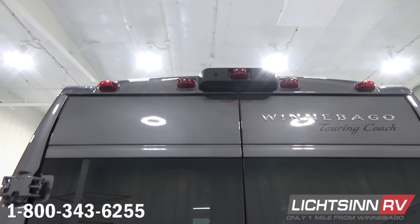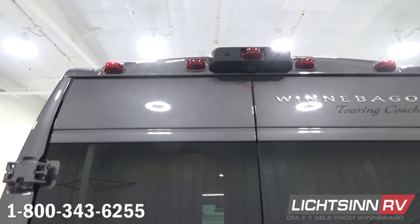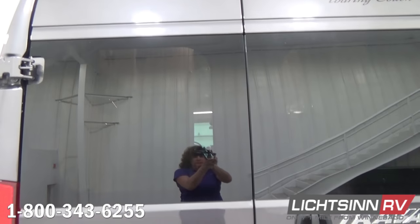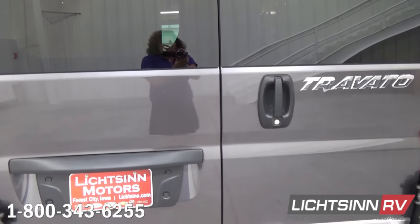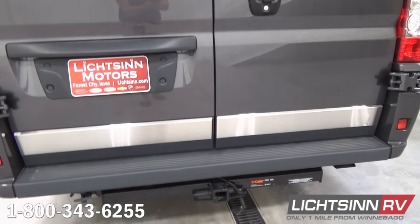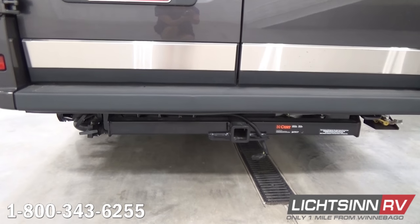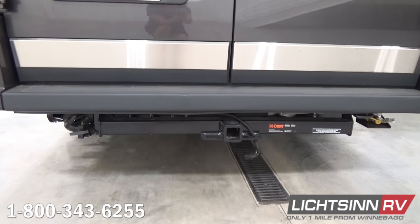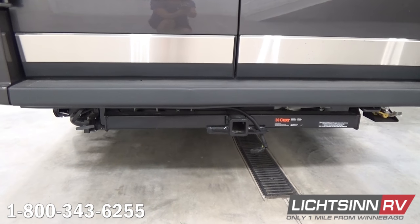Just below the high-mount brake lamp is the integrated rear-view camera monitoring system that ties in with the GPS system up front. Some nice upgrades include two AGM absorbed glass mat Group 31 maintenance-free batteries. The factory-installed heated drainage system provides a warming pad underneath each the black and gray tank, allowing you to drain in sub-freezing temperatures. A 3,500-pound factory-installed tow package with wiring is also included.